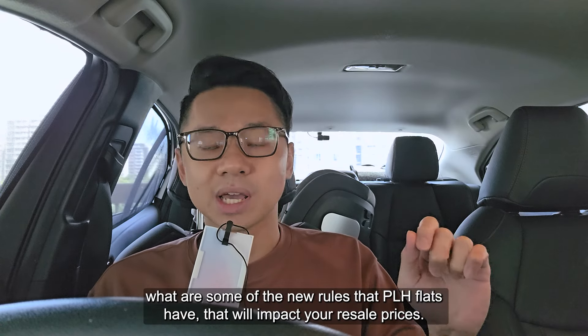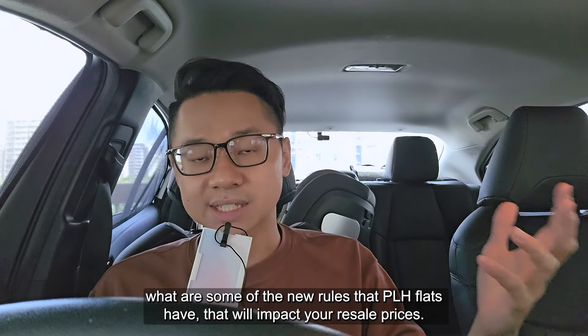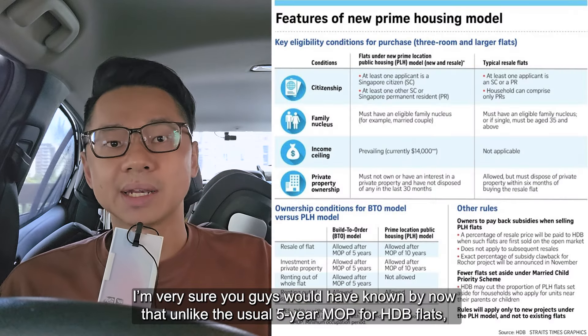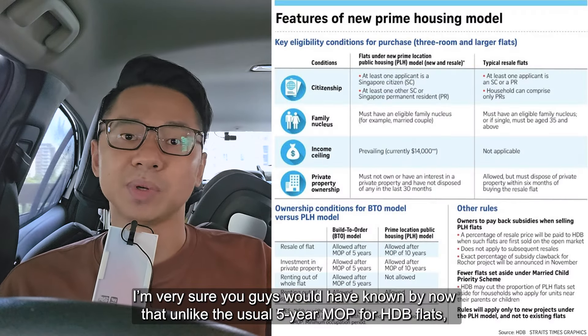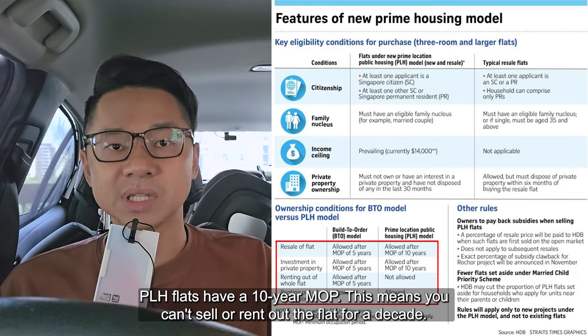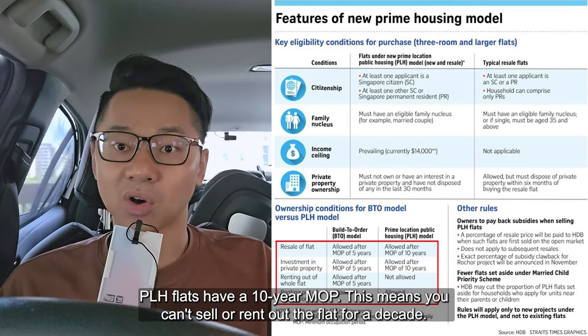Before that, let's try to understand what are some of the new rules that PLH flats have that will impact your resale prices. I'm very sure you guys would have known by now that unlike the usual 5-year MOP for HDB flats, PLH flats have a 10-year MOP period. This means that you can't sell or rent out the flat for a decade.